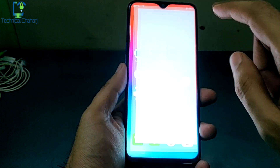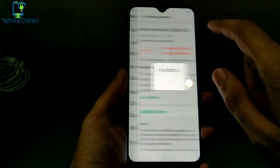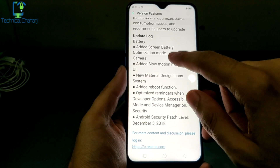Let's find out what kind of update it is. First you need to go to Settings, then go to Software Updates. Once you press Software Updates, here are the options which you can see.